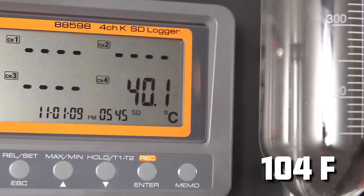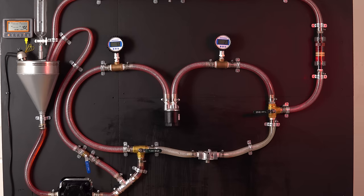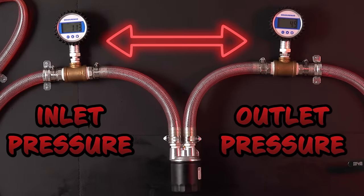To perform this test, we heated the oil to 104 degrees Fahrenheit in order to simulate the same viscosity of 5W30 and 5W40 motor oil at operating temperatures. To see what filter is more restrictive, we'll be looking at these gauges right here. The higher the difference in pressure, the more restrictive the filter.